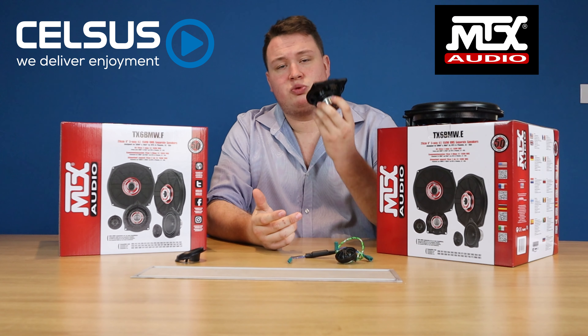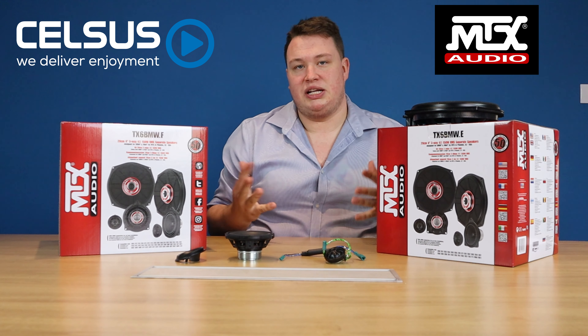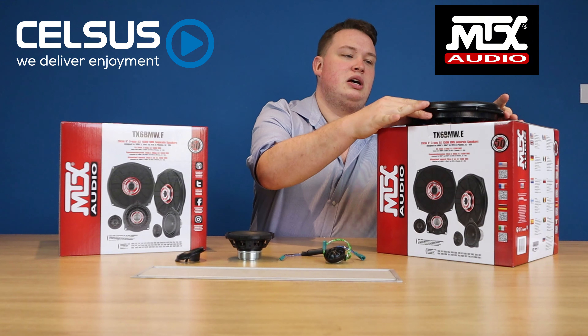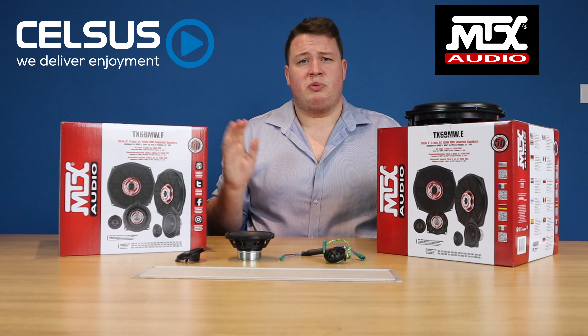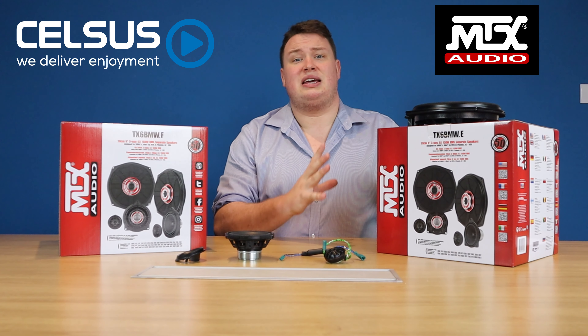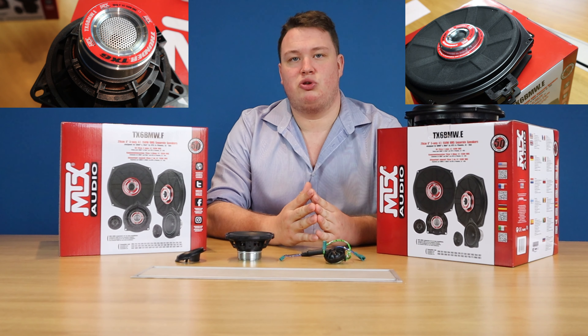The system itself comes with a mid, tweeter, inline crossover, hardware to install the equipment, and under seat subwoofers. This is a huge upgrade from the factory BMW system and even a massive upgrade from the Harman Kardon system that's found in a lot of BMWs.